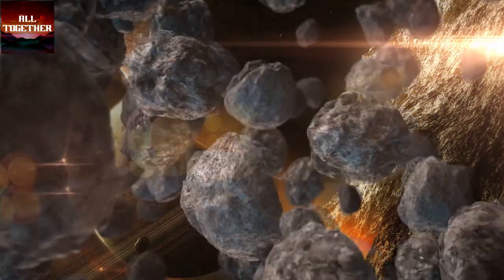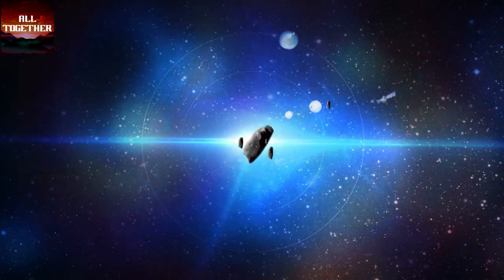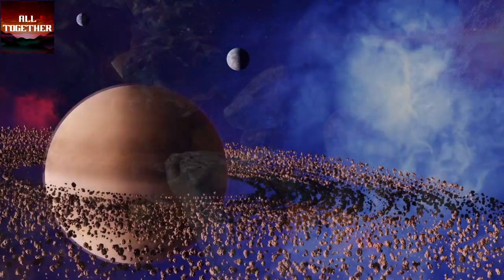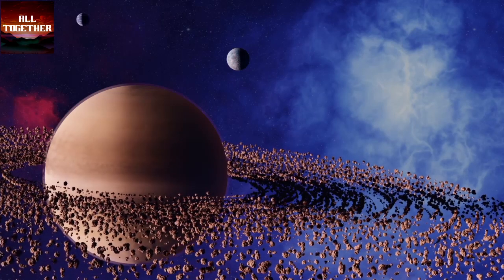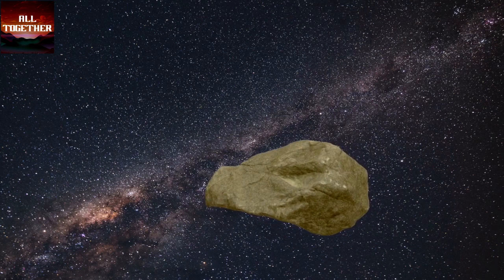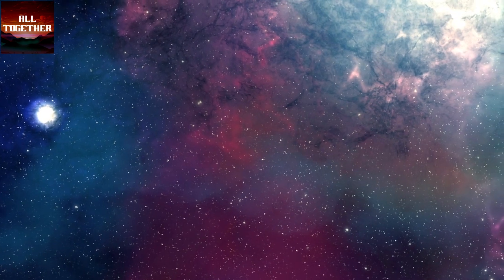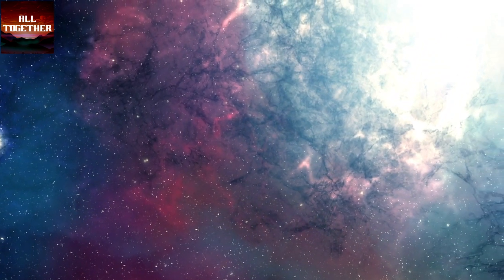Asteroids are rocks left over from the formation of the solar system. There are more than 1.1 million counted asteroids so far, orbiting the sun between Mars and Jupiter within an asteroid belt. Asteroid size could range from 10 meters to 530 kilometers in diameter. With these objects — the sun, the planets, and other bodies — our solar system has been billions of years old and will continue to stay for many more billions of years in the future.